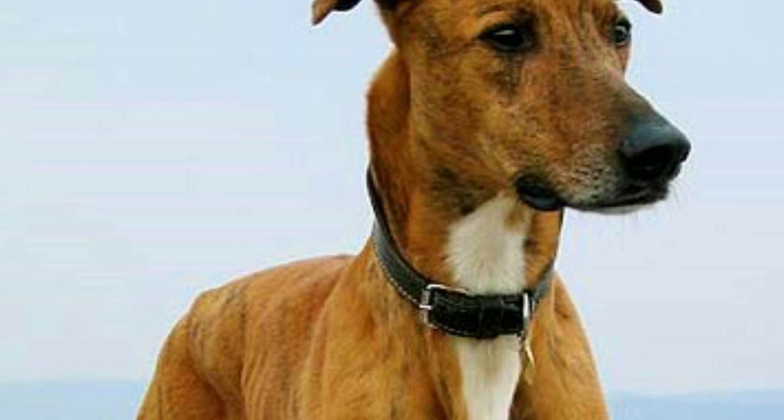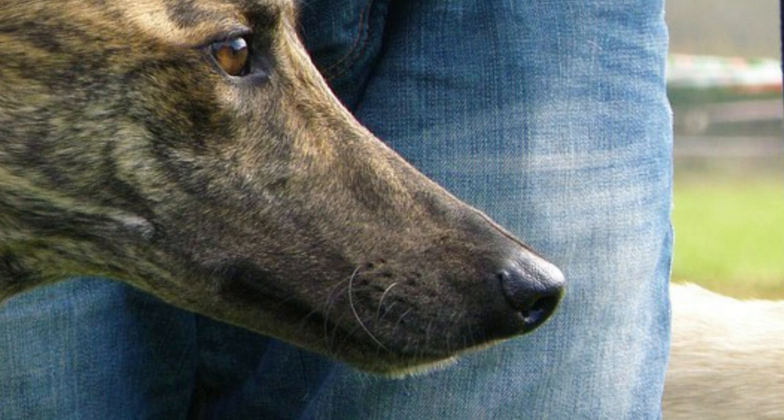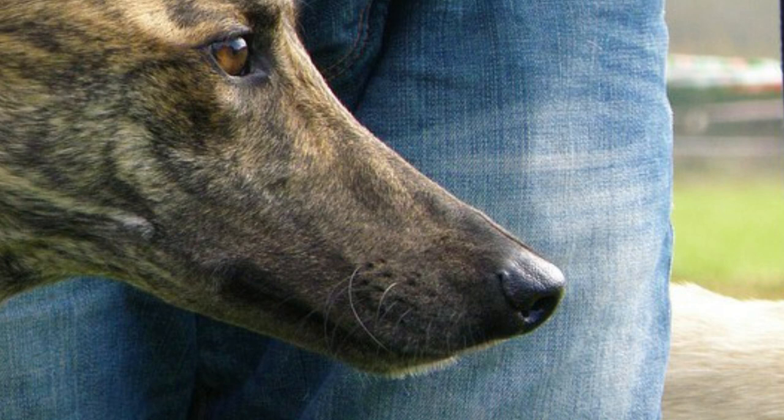Number 9: Magyar Agar. The first breed in this video is also the only sighthound, and it is the Magyar Agar, also known as the Hungarian Greyhound. This is a quite big dog with a typically slender sighthound body, long legs and deep chest. The Magyar Agar is a very strong and athletic hunter who is excellent at coursing.